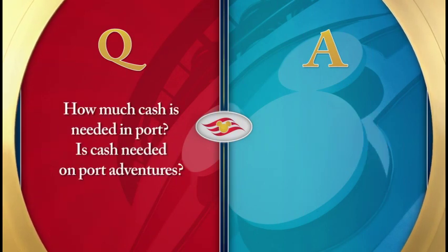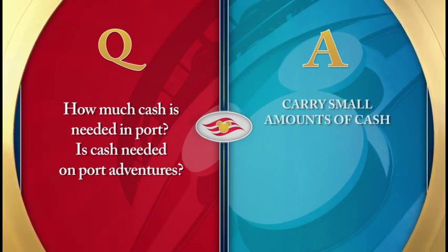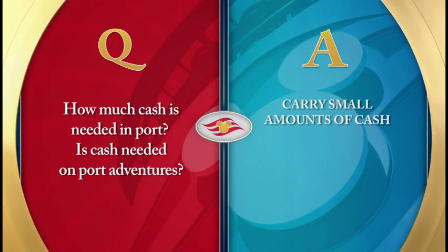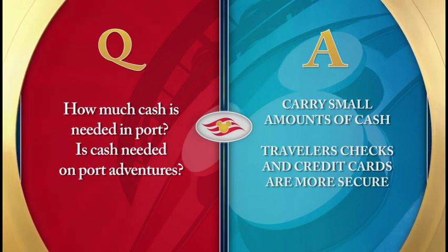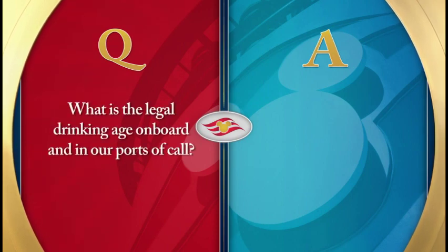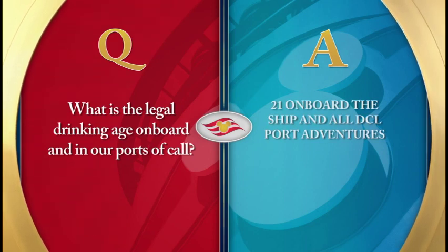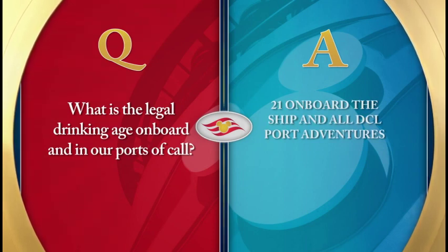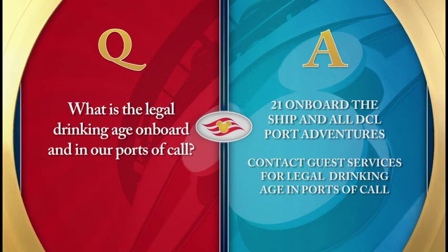How much cash is needed in port? Guests should carry a nominal amount of cash in case they need to take a taxi, buy a souvenir, or purchase a meal. Traveler's checks and credit cards are much safer means of taking your purchasing power onshore. The legal drinking age on board and on all Disney Cruise Line booked port adventures is 21. The legal drinking age may differ in certain ports of call — please contact Guest Services if you need further information.